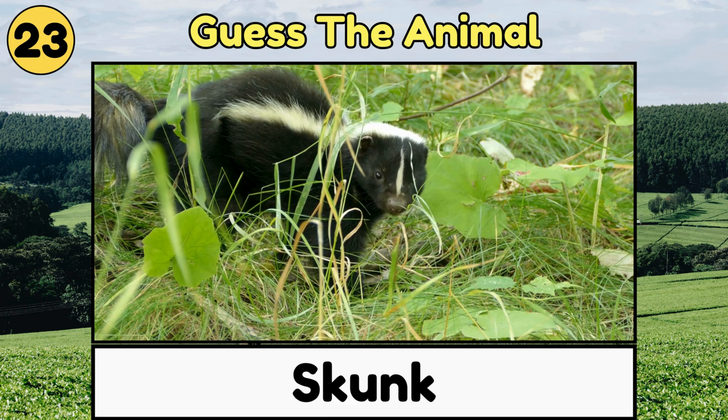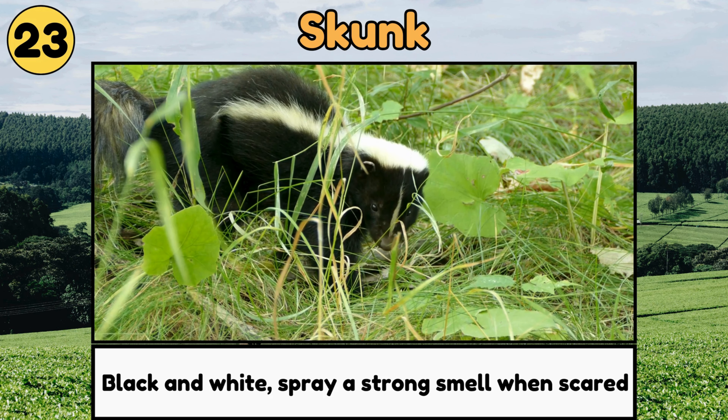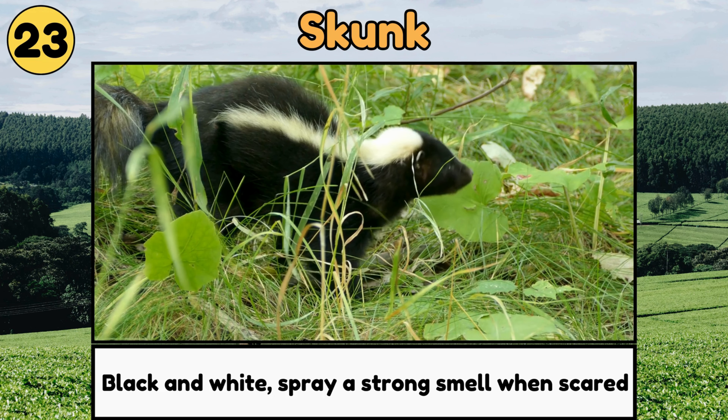Skunk. Skunks are small, black and white animals, known for spraying a strong smell when they feel scared!